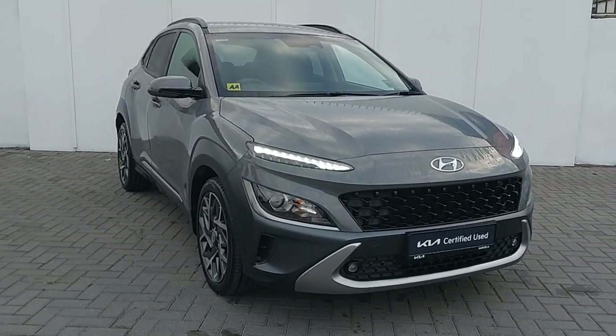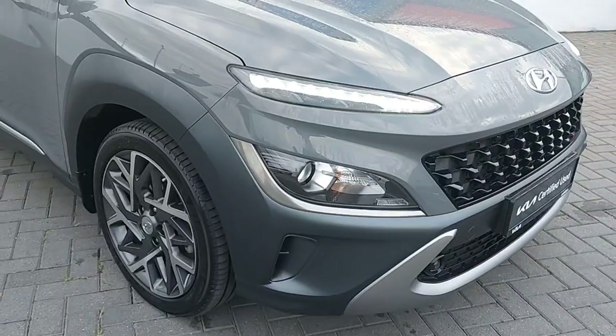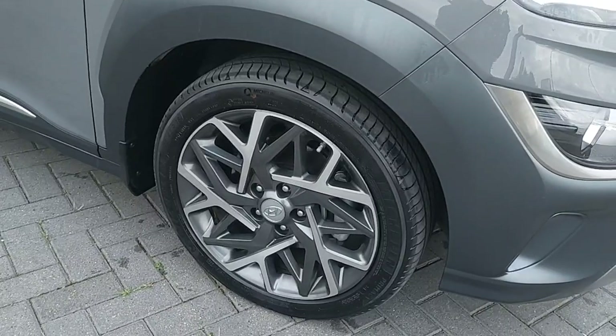Hi, this is Keelan from Jowdowfee Key in North Dublin, and here we have a 2023 Hyundai Kona HEV, finished with a 1.6 petrol engine. It also comes with auto wipers and auto lights.